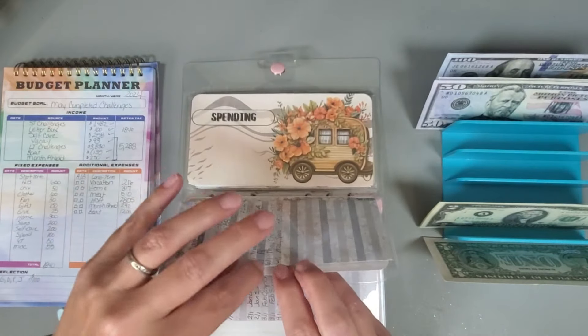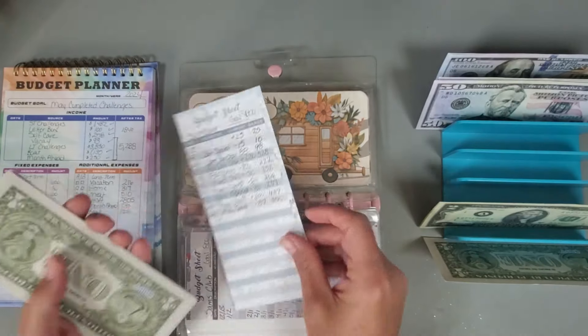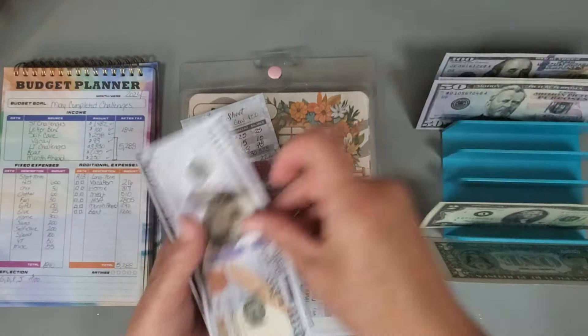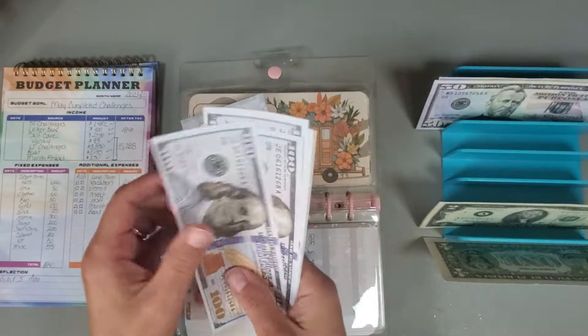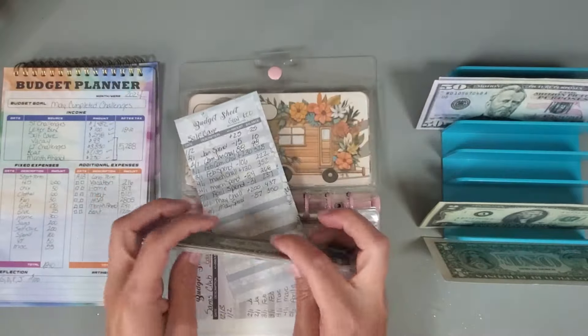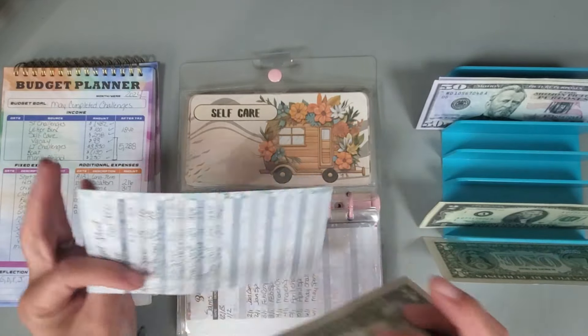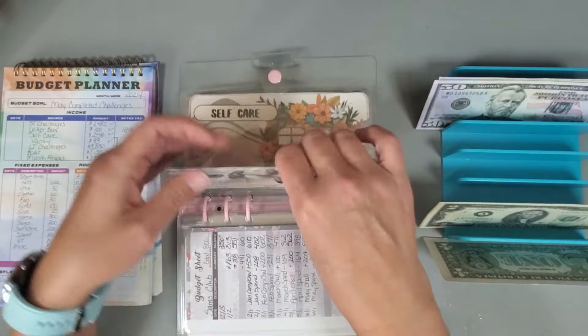Self-care — I'm going to put in $200, and we now have $437 in that category.